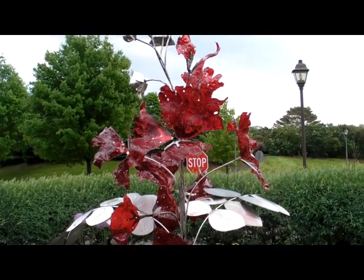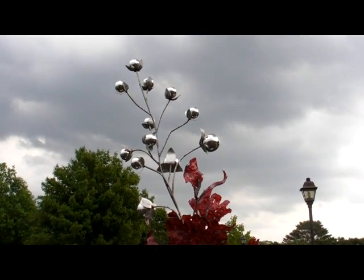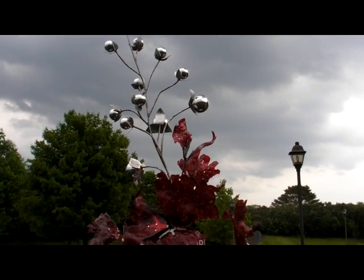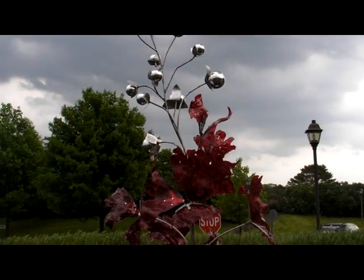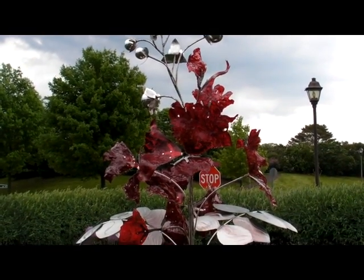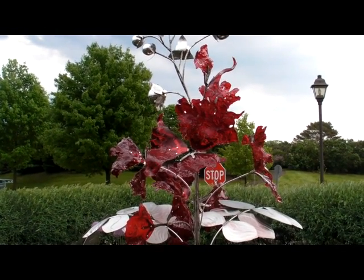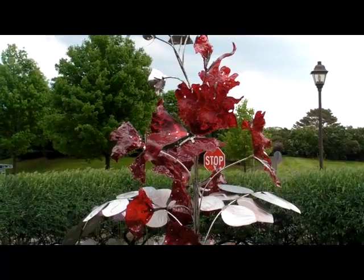This is number nine, the Crepe Myrtle. This towering piece stands 14 feet tall, with almost four feet of it in the ground for support. It uses red glass, one of the trickiest colors to work with — I fire it to about 1,465 degrees, and if I'm five degrees too hot the glass will go brown. The stainless steel is welded by my good friend Jim Cunningham.